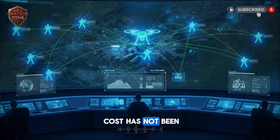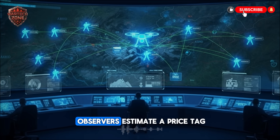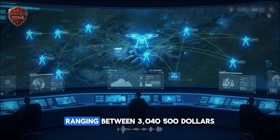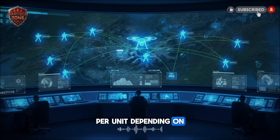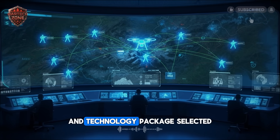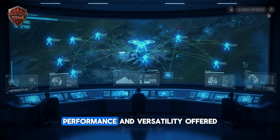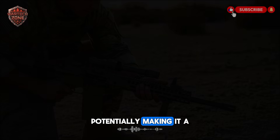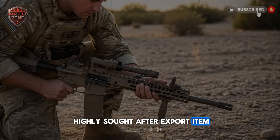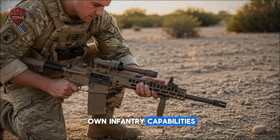While the final unit cost has not been officially published by Israel, defense analysts and industry observers estimate a price tag ranging between $3,000 and $4,500 per unit, depending on the specific configuration and technology package selected. For the sheer density of technology, performance, and versatility offered, this represents a significant value proposition on the global market, potentially making it a highly sought-after export item for allied nations seeking to modernize their own infantry capabilities.